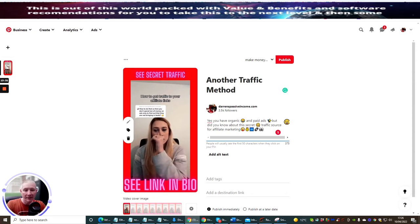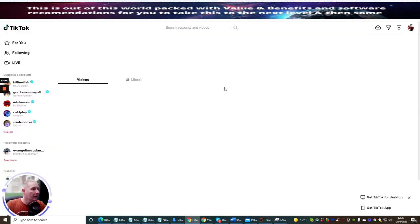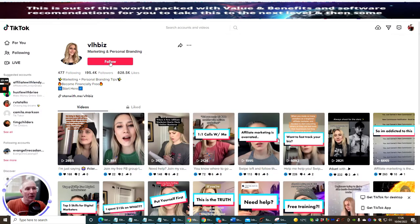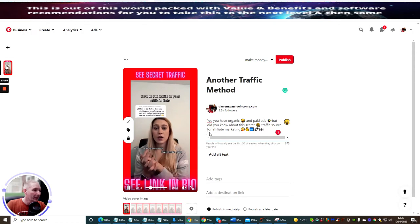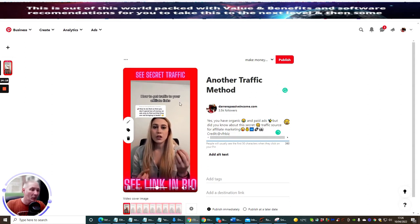Go back to your TikTok, click on this TikTok here to open up her profile. You can follow her if you want — there's no reason why you can't. Hold your left mouse button, scroll across, and copy her username. Then go back into your Pinterest and put: 'Credit: @' and then paste in her ID. That's all you need to do — it validates you for being able to use this video. Now if she does say she's unhappy for you to use it, just delete it — it's not an issue, you're not going to get into trouble.